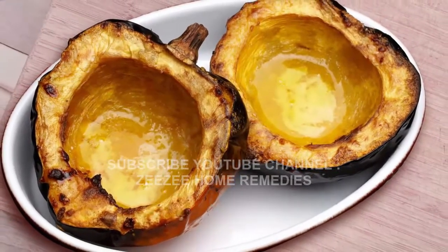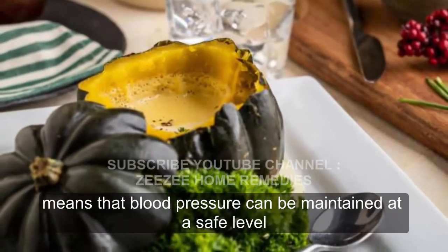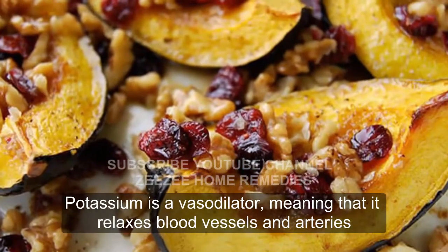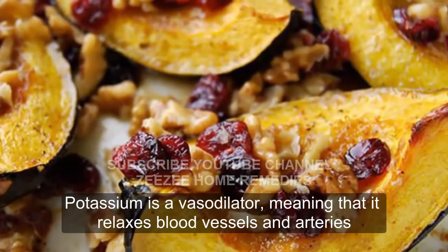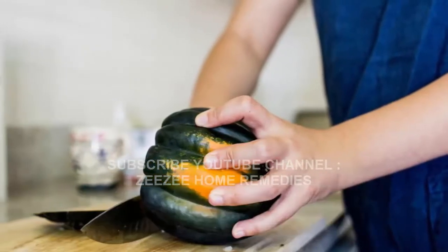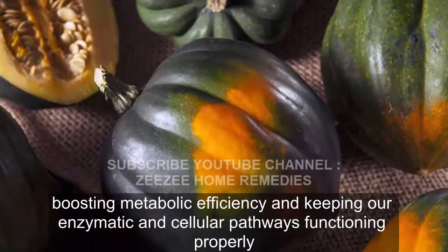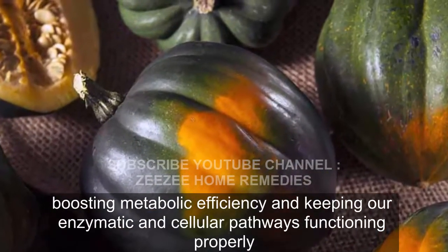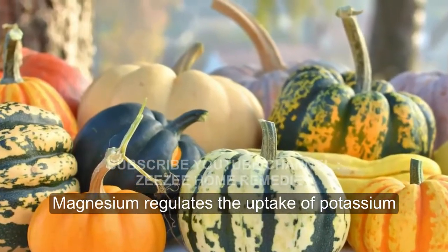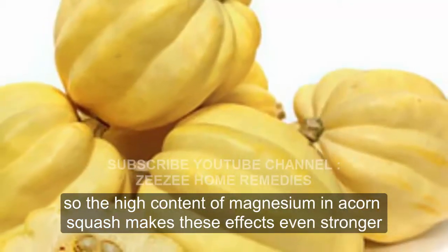Regulates Blood Pressure. The high content of potassium found in this delicious variety of squash means that blood pressure can be maintained at a safe level. Potassium is a vasodilator, meaning that it relaxes blood vessels and arteries, thereby reducing stress on the heart and lowering blood pressure. Potassium also helps regulate the fluid balance in the cells and tissues, boosting metabolic efficiency and keeping our enzymatic and cellular pathways functioning properly. Magnesium regulates the uptake of potassium, so the high content of magnesium in acorn squash makes these effects even stronger.